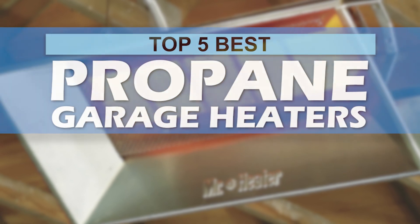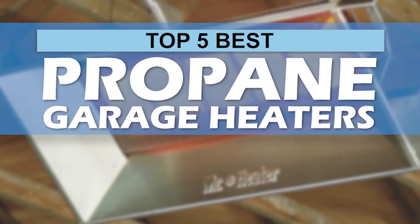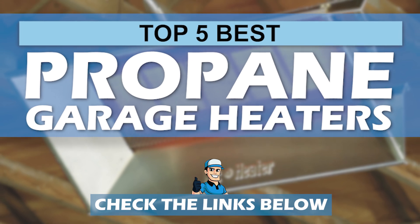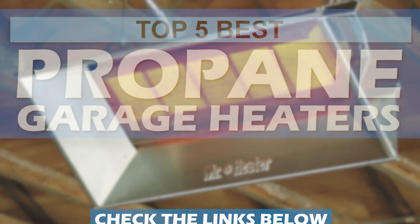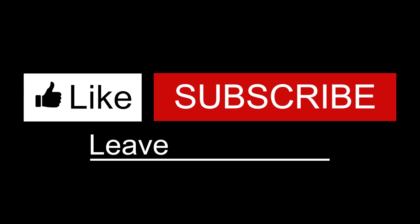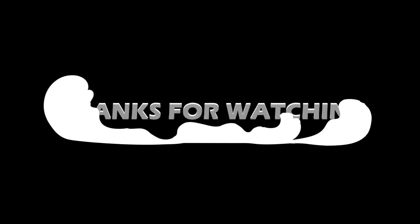There you have it, our top 5 best propane garage heaters on the market. Check out the links in the description below for detailed information and the latest pricing. If you thought this video was helpful, please smash that like button and consider subscribing. If you didn't, let me know why in the comments below. Thanks for watching and I'll talk to you in the next video.